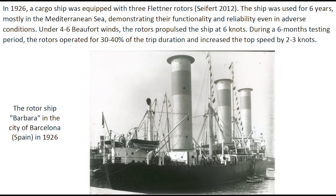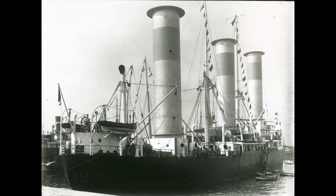The ship was used for six years, mostly in the Mediterranean Sea, demonstrating the functionality and reliability of the rotors. Under force four to six winds, the rotors propelled the ship at six knots. Over a six-month testing period, the rotors operated for about 30 to 40% of the trip durations and increased the top speed by about two to three knots.